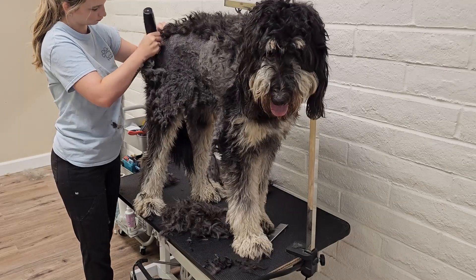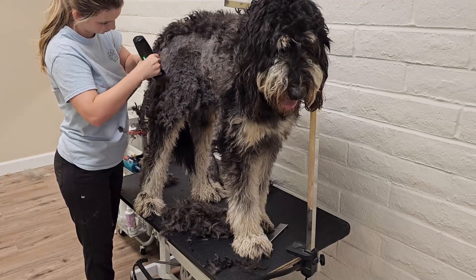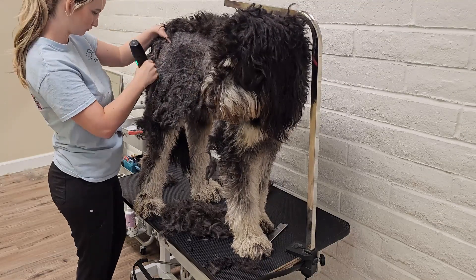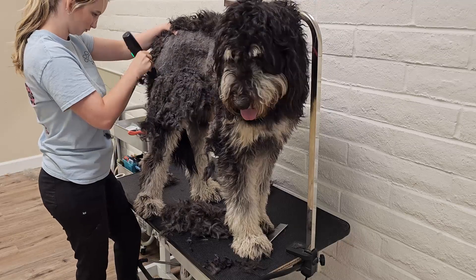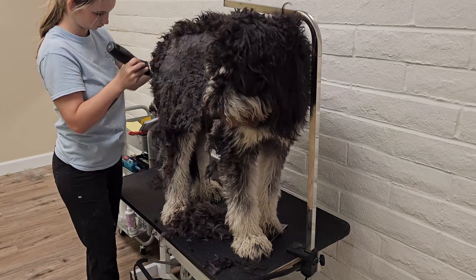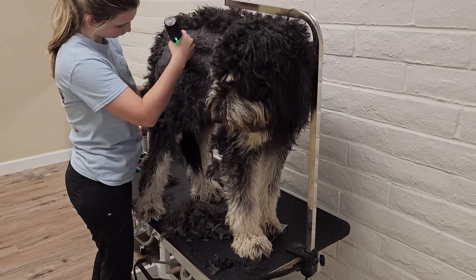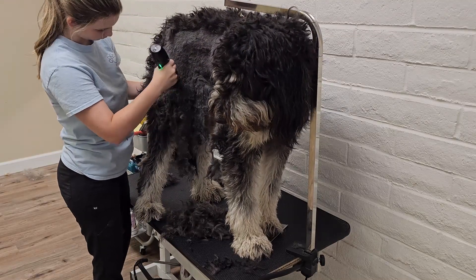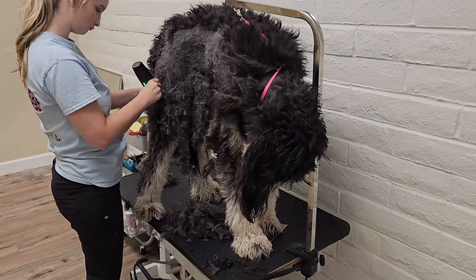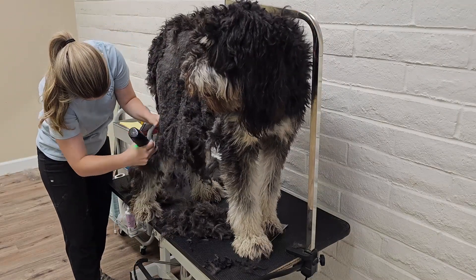Bernedoodle coats can vary and inherit more Poodle-like or more Bernese coats. The thickness of their coat enables them to stay warm in cool temperatures while protecting them from heat in the summer months. They come in a variety of colors including solid black, black and white, and black and brown. Some can even be tricolored with black, white, and brown patches. The popular coat colors and markings for people seeking a Bernedoodle tend to resemble the tricolored Bernese Mountain Dog. Curlier Bernedoodle coats tend to be more difficult to groom because they shed less — they need to be brushed more to prevent matting. Some owners even brush their dog's coat daily, and it is recommended they are trimmed every month depending on growth.